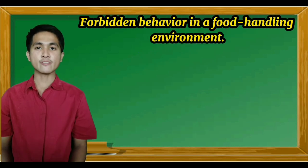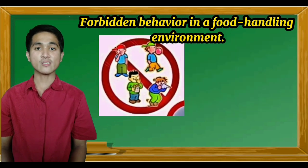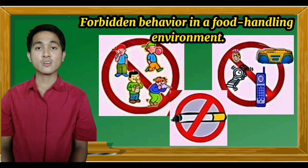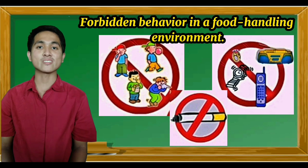Forbidden behavior in a food handling environment: No sneezing into food. No eating, spitting, smoking, chewing gum, or tobacco near open food. Personal items such as jewels, watches, radios, and telephones are a source of contamination and do not belong in areas of higher hygiene.